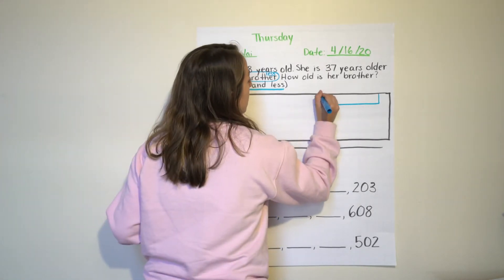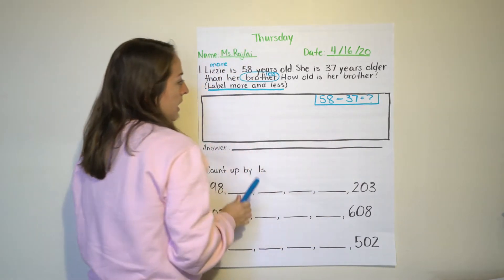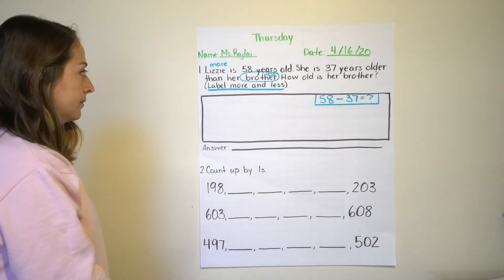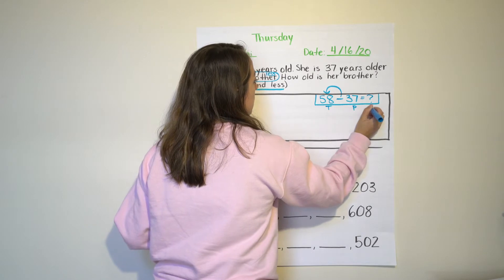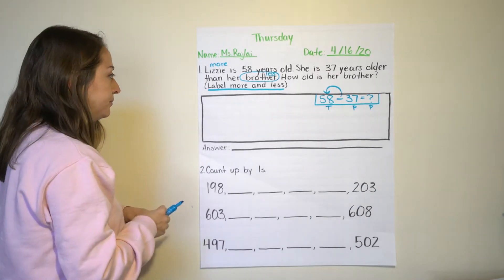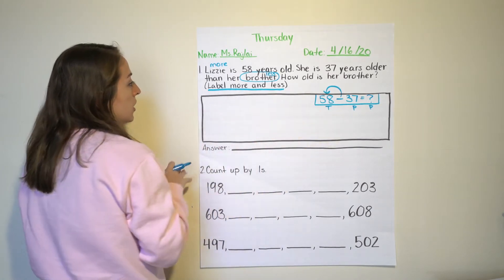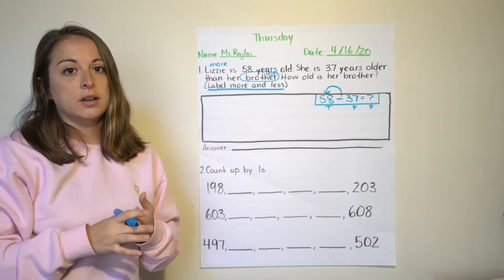You should have written 58 minus 37 equals question mark. Now label your total and your parts. Your total was before the minus sign. We are missing our part. There are two ways to solve this: you can start with your part and add until you get to your total, or you can start with your total and subtract. Either strategy will work — choose one now.